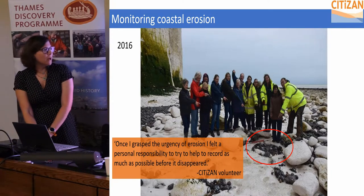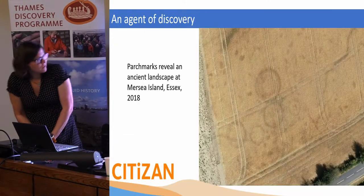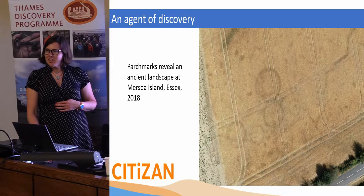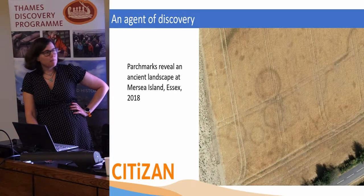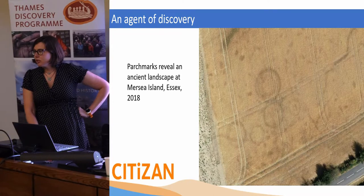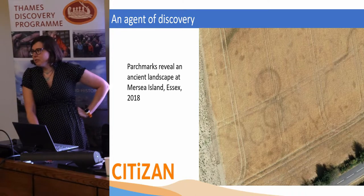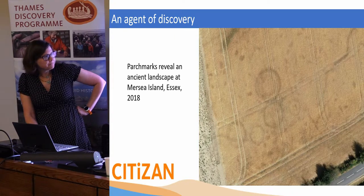It's about inspiring people and getting involved and understanding the risks to archaeology and to the coast. But climate change is just a scary thing — like I said, it's an agent of discovery. This summer everyone remembers this blazing summer — it revealed amazing parch marks all around the country and in Ireland as well. Potential ancient landscape behind one of the sea walls at Mersea was actually captured by one of our volunteers with their own drone. So stuff like this is popping up. Very exciting.